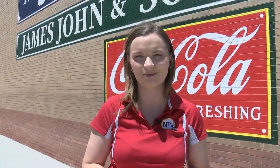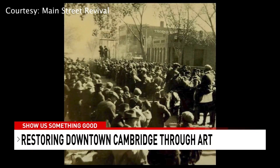This building has fresh new paint on it, and it's to make it look like how it did years ago. That's part of a project to restore and revitalize downtown Cambridge. Locals are honoring their heritage and the people who built the town, founded back in the late 1800s.